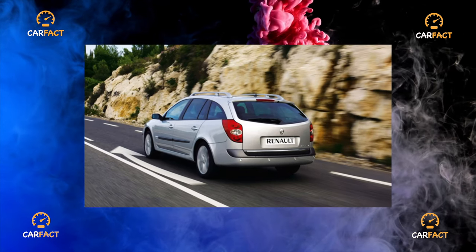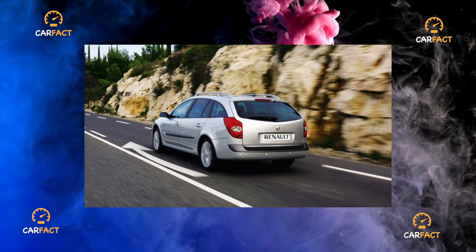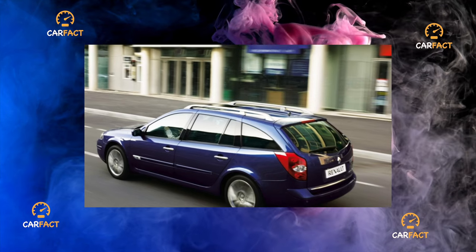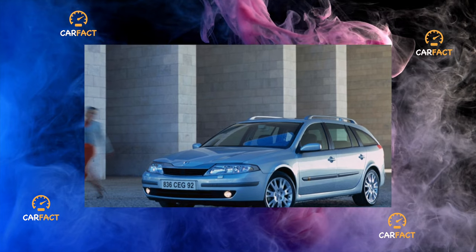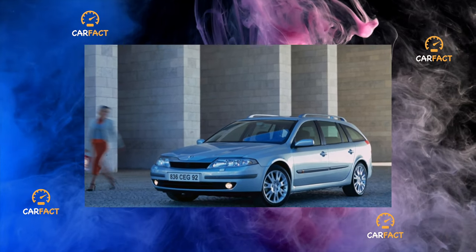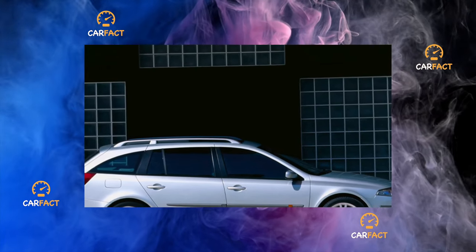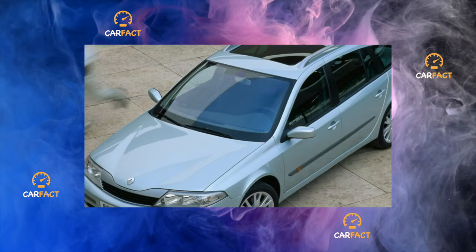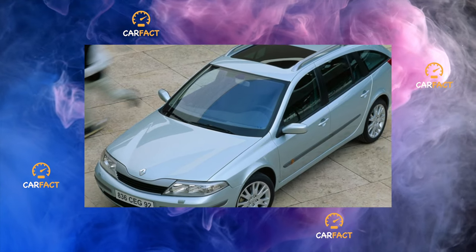The range of power units of the pre-facelift Renault Laguna includes gasoline fours with a volume of 1.6 liters (107 hp), 1.8 liters (116 and 120 hp), 2 liters (136, 140, and 163 hp turbocharged), as well as a 3-liter V6 with 207 hp. There were also turbo diesels: 1.9 liters (107 and 120 hp) and 2.2 liters (133 hp). However, officially only gasoline versions were sold.